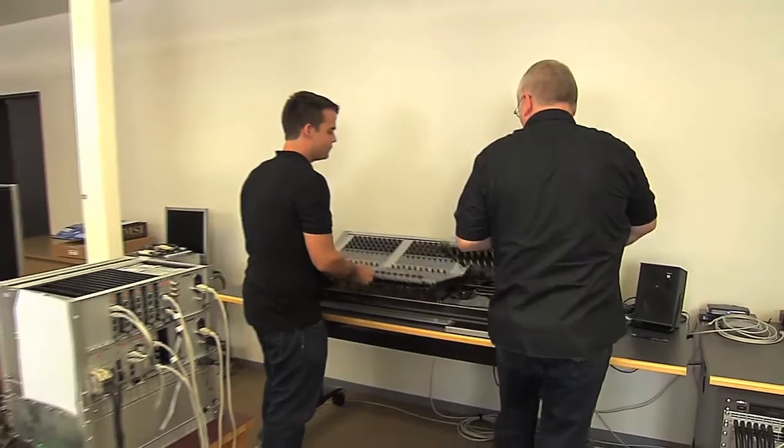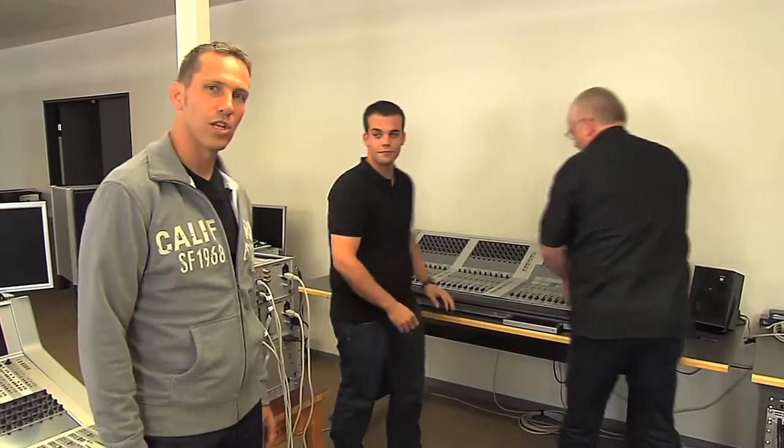This is the project engineering team. They're the interface to our customers and you as a Studer partner. Silva, can you please explain your work? As a sales project team, we represent a kind of Studer interface to our customers. We discuss with the customers their requirements and look for the best technical and commercial solutions.